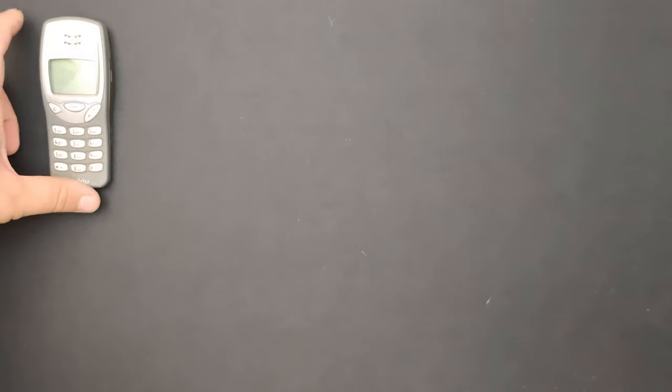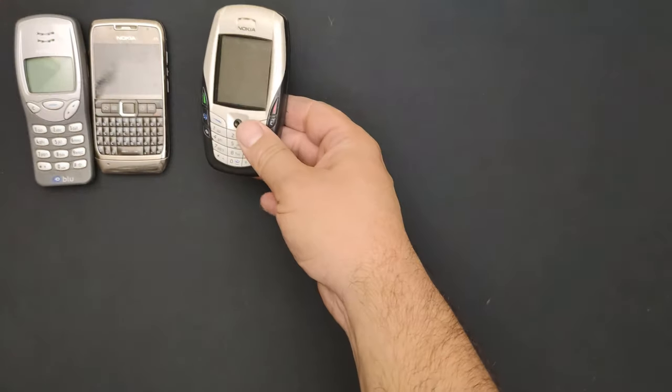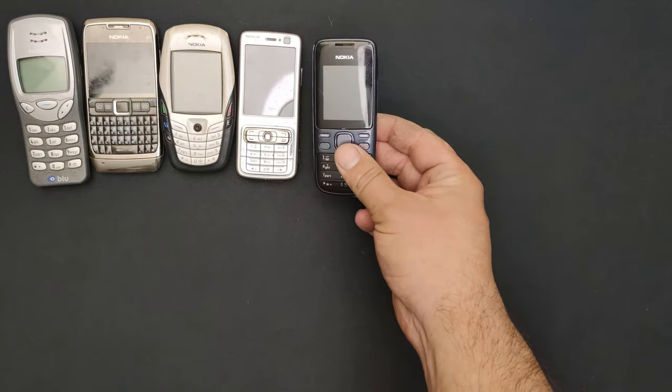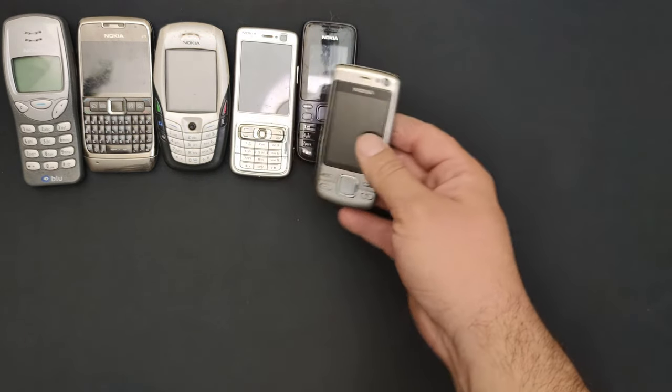The first phone is a 3210 that works perfectly fine. Then an E71, also working fine. A 6600, and an E73 — my high school memories. A 2690, and a 6600i.